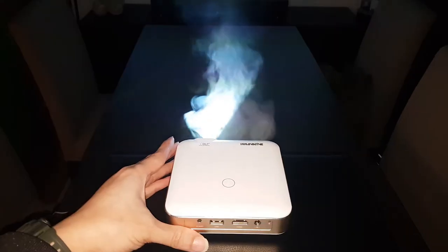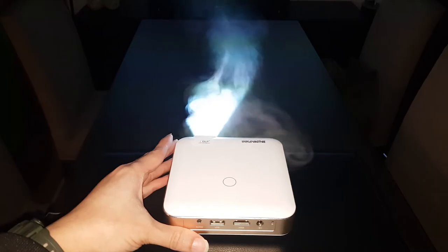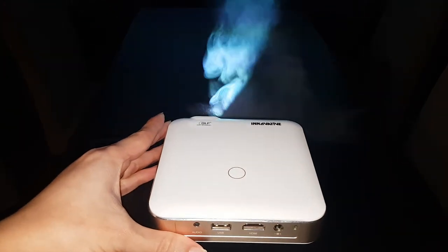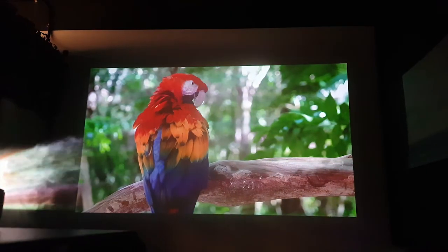Despite its small size, it can project images up to 300 inches in size, and it has a built-in battery that can power the projector for up to 2 hours, which makes it rather flexible, as some projectors still need to be plugged into a power supply.